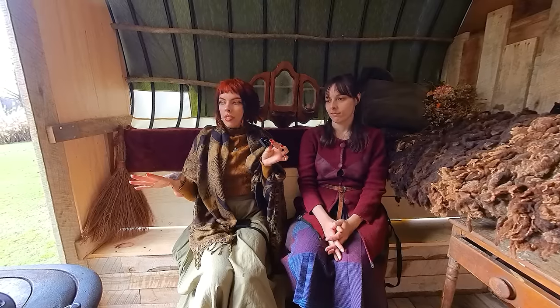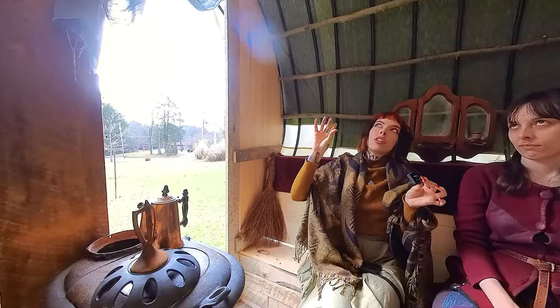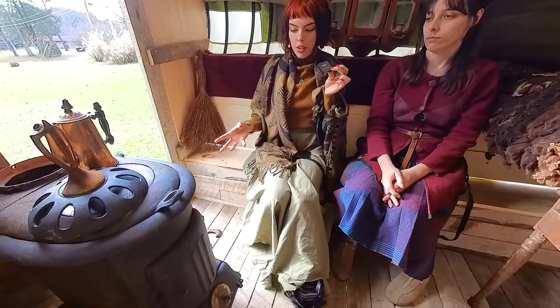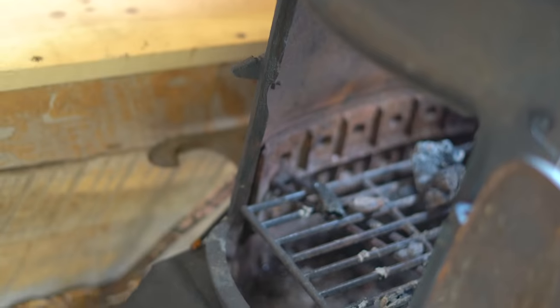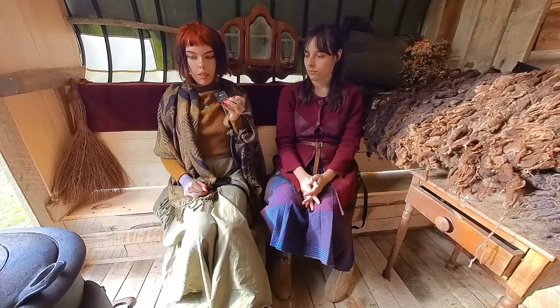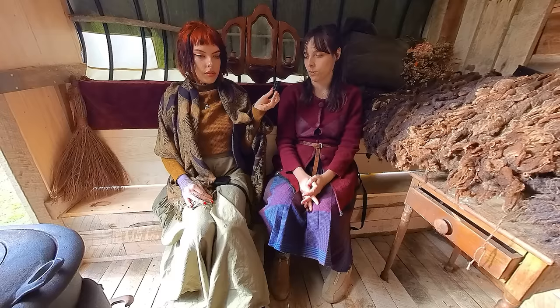We put stuff in here just to show you guys what it could look like. The fireplace — the chimney would either go up through the ceiling or out a hole in the wall. So there's no chimney on it right now. Maybe people will wonder how you can have such a big fire thing in here without it catching the whole thing on fire. Don't let it touch the walls, and I'm going to have a reflector thing there. People who live in these types of things — gypsies and shepherd's wagons — do have wood stoves like this. That's how they heat it.